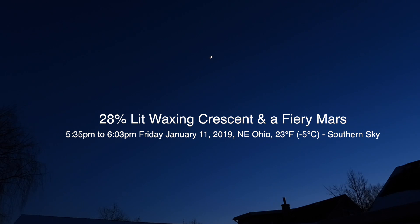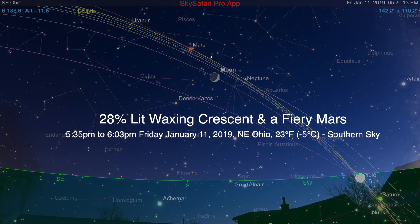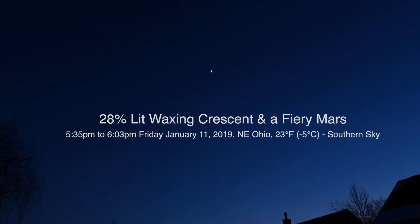Well hello there. We finally got a bit of a clearing up here in northeastern Ohio, and today is now Friday January 11th, 2019. It's now 5:35 p.m. up here and we've got a 20% waxing crescent moon up there, and we're on the Nikon P1000.